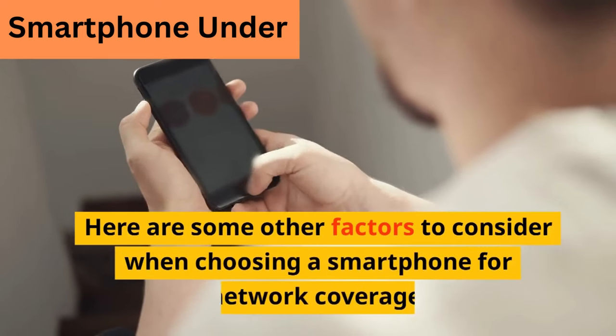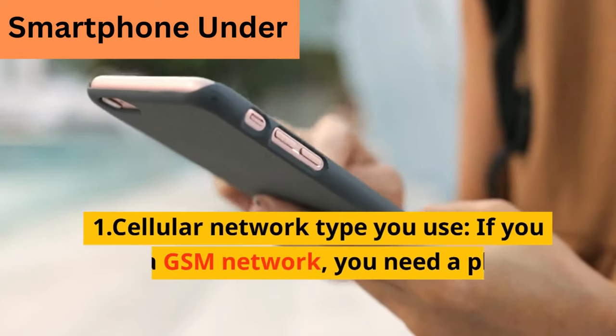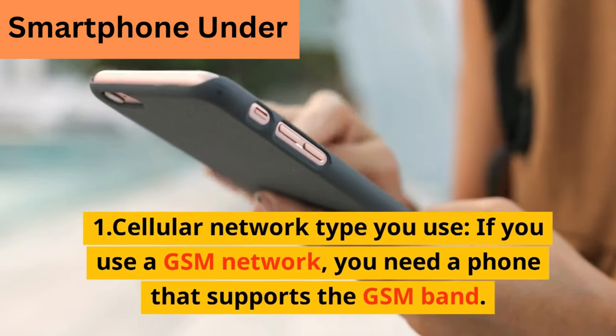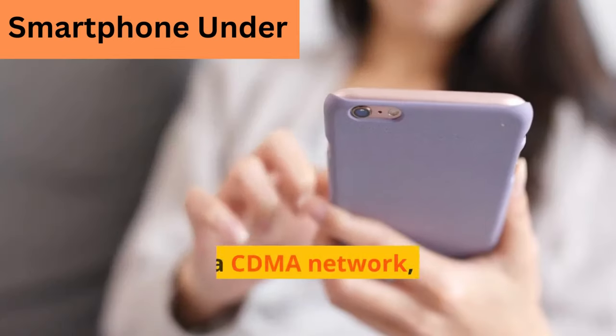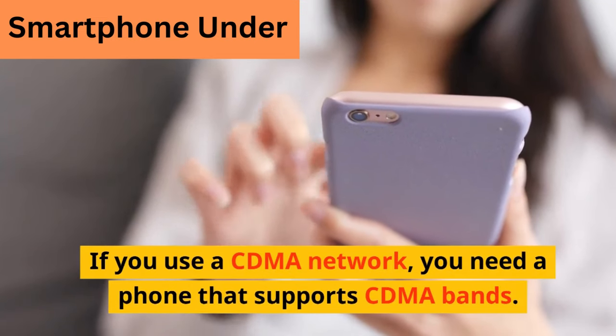Here are some other factors to consider when choosing a smartphone for network coverage. 1. The cellular network type you use: if you use a GSM network, you need a phone that supports the GSM band. If you use a CDMA network, you need a phone that supports CDMA bands.